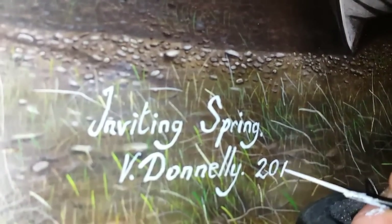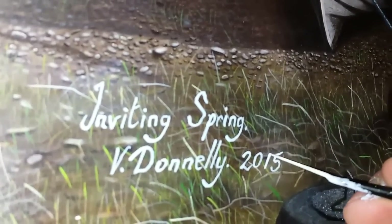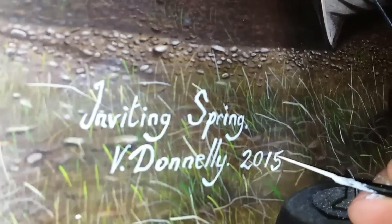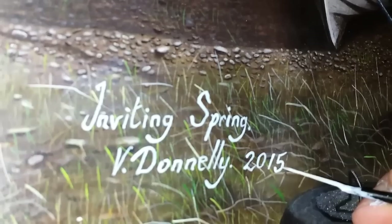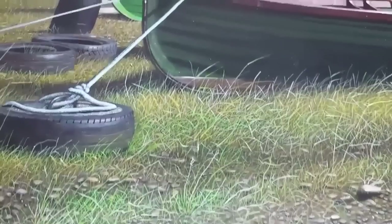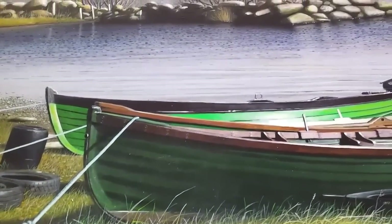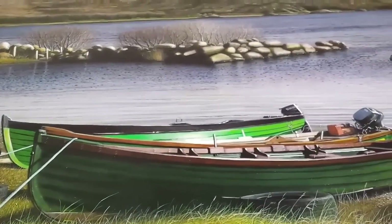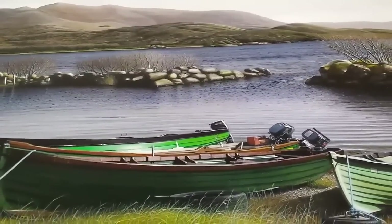Just finishing my painting — an original painting of Loch Coran in Waterville, County Kerry, acrylic on canvas. It took 41 days to complete. The photograph I took for this painting was taken in very early February. It was a blustery, fresh spring day.